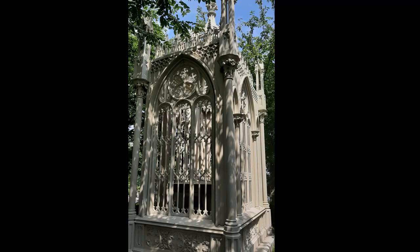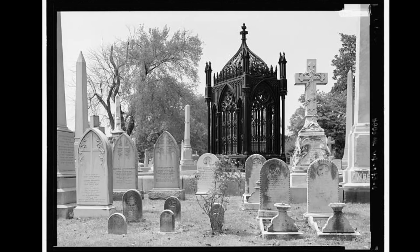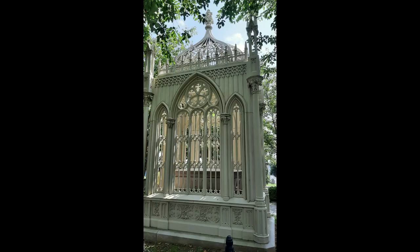Best known for the doctrine bearing his name, he will die penniless on July 4, 1831 in New York City. 27 years later, on July 5, 1858, his body will be reinterred at Hollywood in what will soon be called the Birdcage.